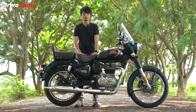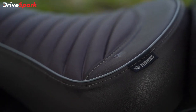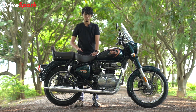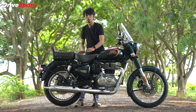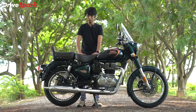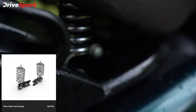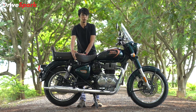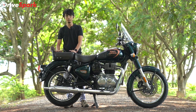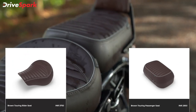Royal Enfield also offers a Touring Seat. This touring seat has better cushioning compared to the standard seat — it is a bit more comfortable and a bit wider. We can go on a long trip comfortably. It also features springs for added comfort. This is available as an accessory, separate from the standard seat. If you are interested in the touring kit, the seat, springs, and pillion seat are separate items.